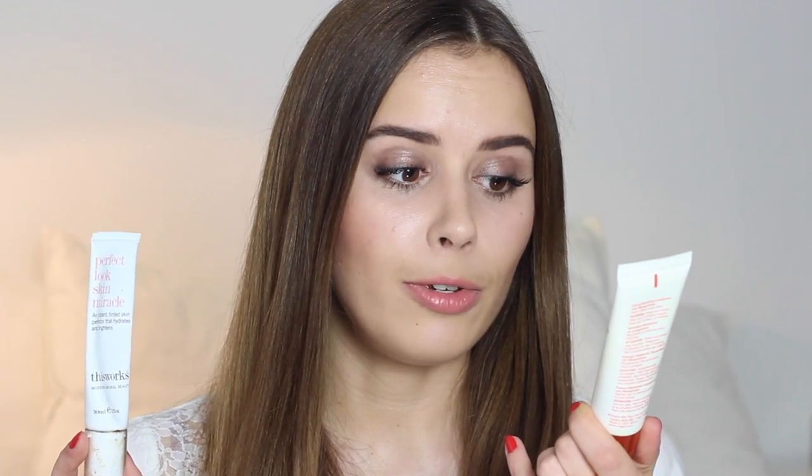The next two products are actually very similar. I have the Origins Vita-Zinc SPF 15 Energy Boosting Moisturiser and then the Perfect Look Skin Miracle by This Works. These are both lovely, lightweight bases. If I had to pick one, I think I would pick the This Works Perfect Look Skin Miracle because it doesn't have SPF, which means I can use it as a kind of day base and then put a night base over the top and choose my own SPF underneath, which is quite nice. This one also smells delicious, like the best thing I've ever put on my face. And in terms of cost, this one is slightly cheaper — I will do the maths and put that in the description box. However, the Origins one is still lovely and it's got a much more dewy finish, so if you have dry skin this one is the one to go for.